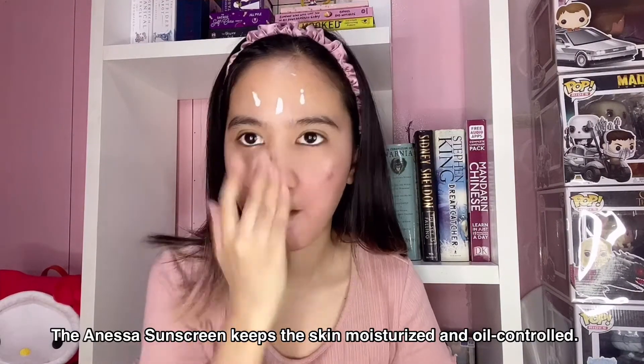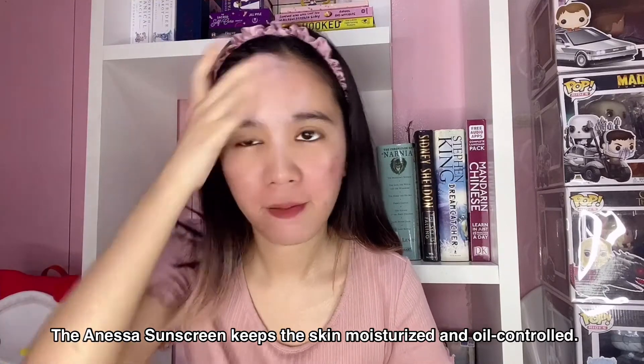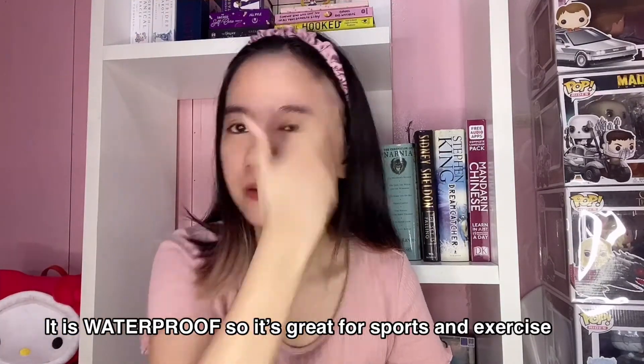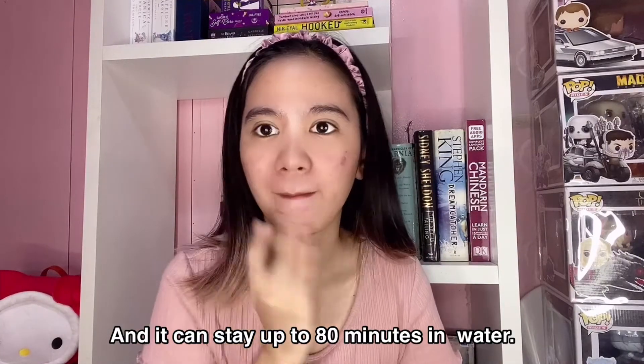The ANESA Sunscreen keeps the skin moisturized and oil controlled. It is waterproof so it's great for sports and exercise, and it can stay up to 80 minutes in water.